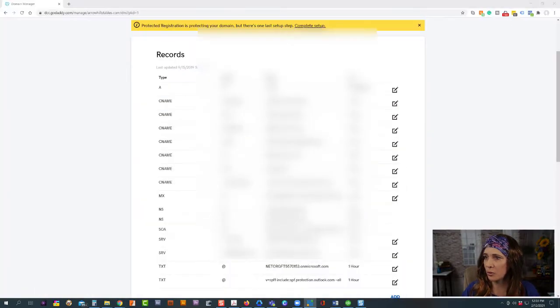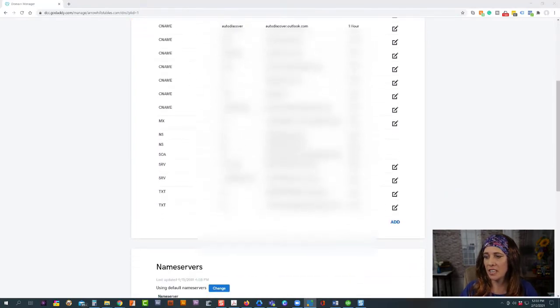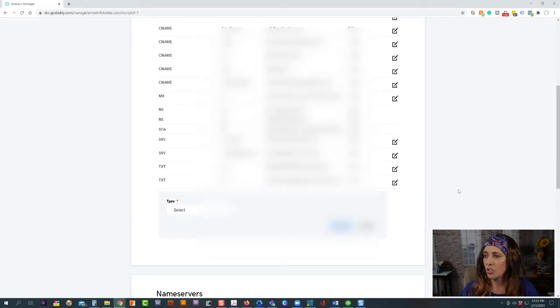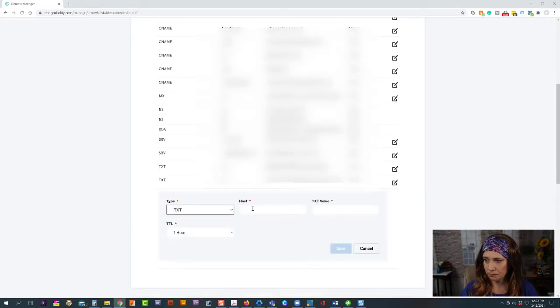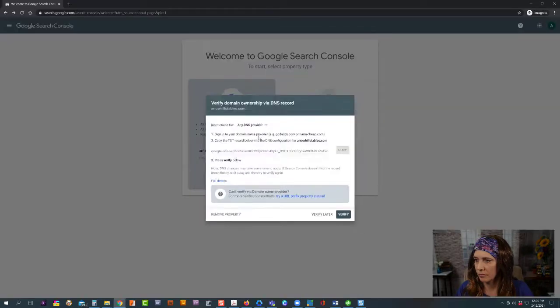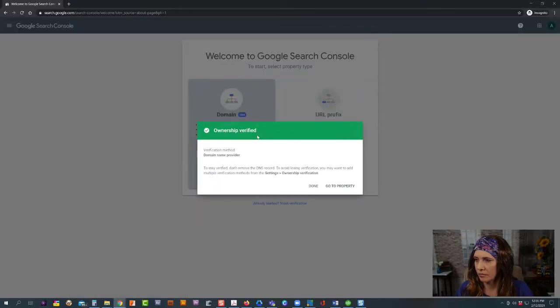In this case for this client we have it in GoDaddy. We simply click Add, add a TXT record, and as long as you've entered that correctly, it will show ownership verified and we're ready to go to the property.